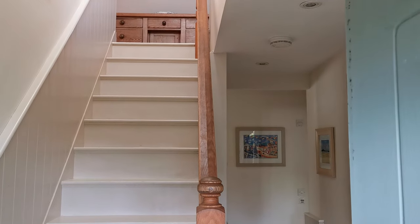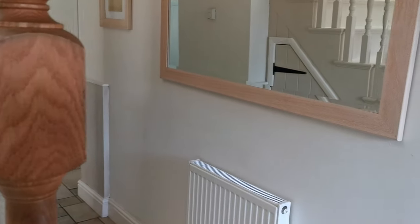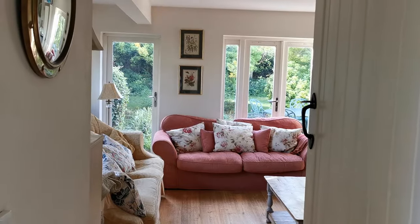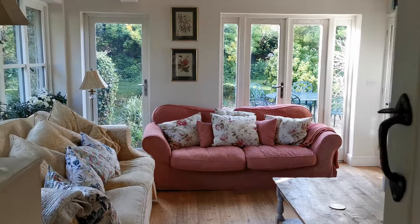The entrance hall has the stairways going up to the first floor and a corridor leading into the rear of the house. I'll go down there in a minute. To my left as you come in through the front door you're greeted by what we refer to as the Snug.